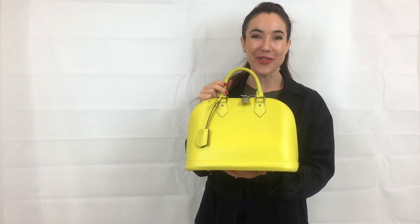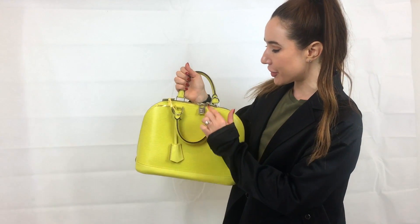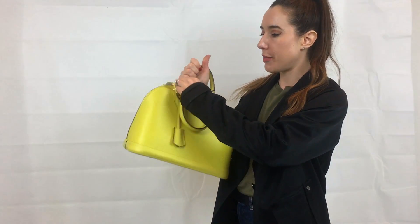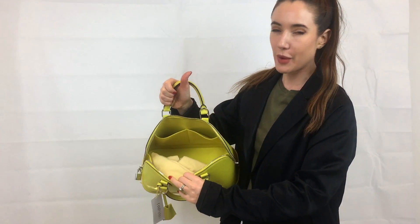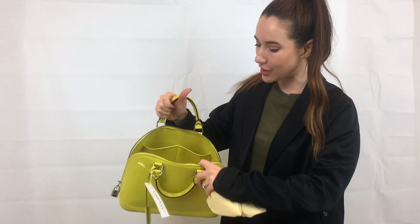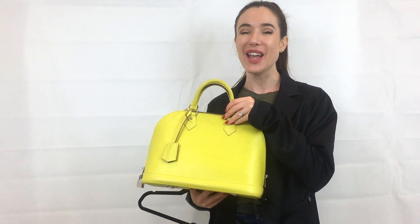This is my first pick from the store and it's a beautiful bright epi leather Louis Vuitton. We've got silver hardware and it has a double zip at the top, so it opens really nicely all the way around, giving really easy access inside. It's also lined with that amazing swirl — a scary color perhaps for some neutral girls out there.